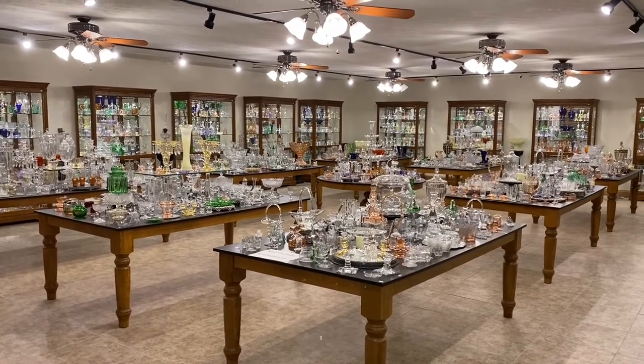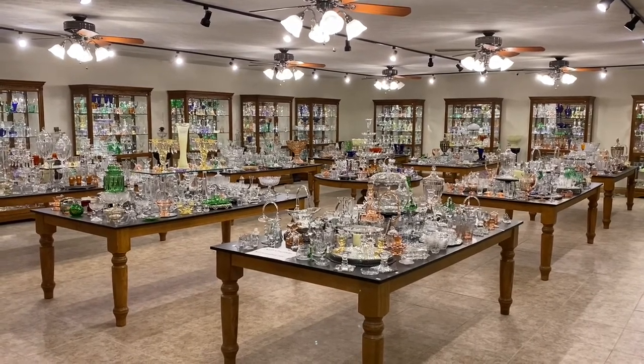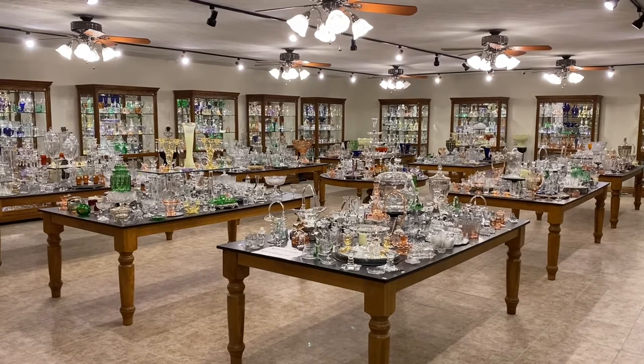Good morning, my name is Kim Carlisle and we have a shop full of Heisey glassware. We live just north of Indianapolis, Indiana and our shop is open by appointment only. If you'd like to come and see us sometime this winter, you can call, text or email and set up an appointment.